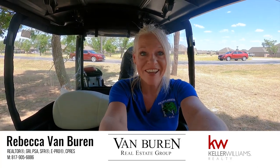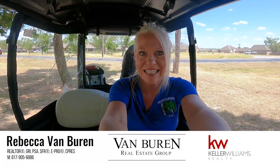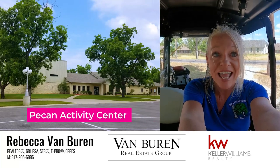Howdy! I'm Rebecca Van Buren, and I'm a real estate agent in Granbury, Texas. We are on the golf cart today because we are headed to take a tour of the Pecan Activity Center. Stay tuned!